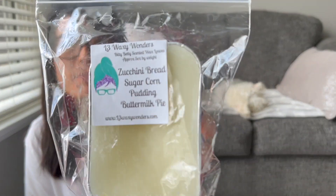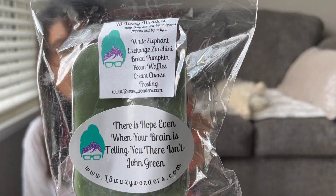My last buttermilk pie blend is Zucchini Bread Sugar Corn Pudding and Buttermilk Pie. I definitely pick up the zucchini bread the most on cold, with a little more sweetness on the bottom. If any of these sound good to you, definitely check out the L3 website because she posted a ton of overstock. Some things might be sold out by now since she posted on Friday the 10th of June, but I bet you have pretty good chances of grabbing some.